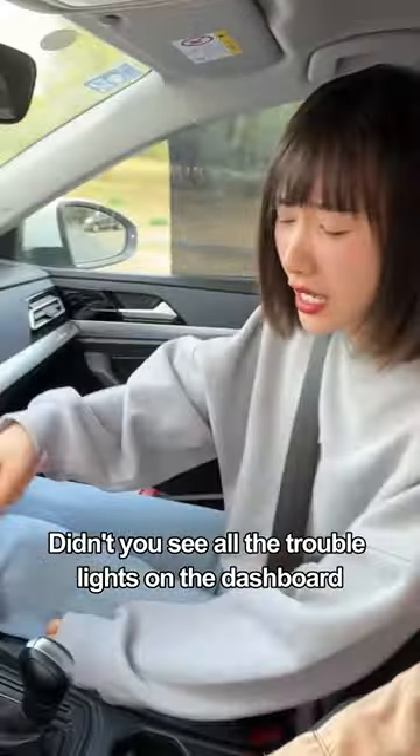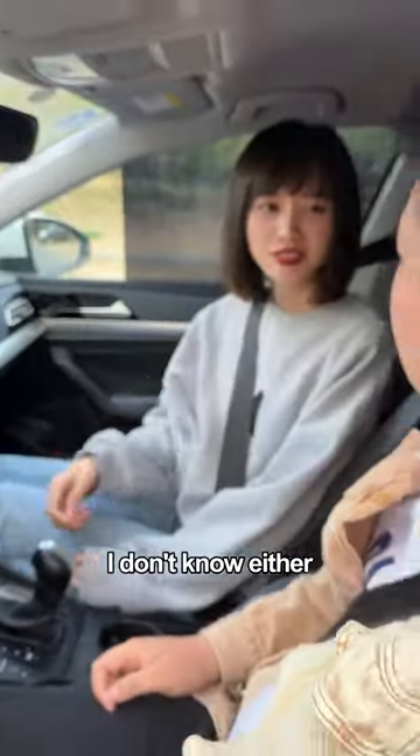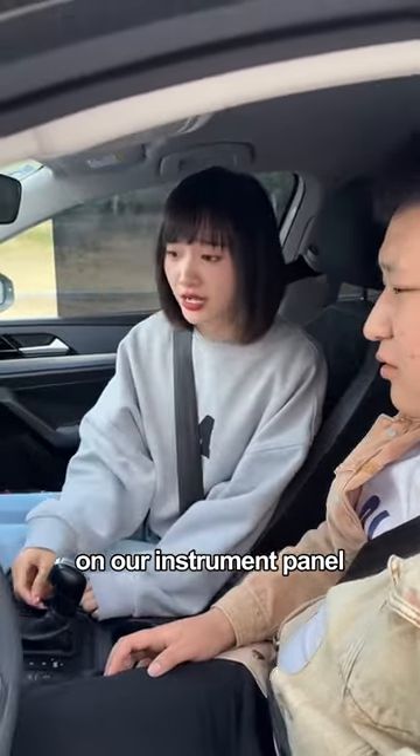Break now! What the hell? It's too dangerous! Didn't you see all the trouble lights on the dashboard? Dare to continue driving? I don't know either! Your guts are really big — on our instrument panel,